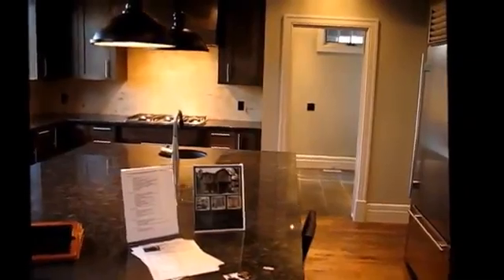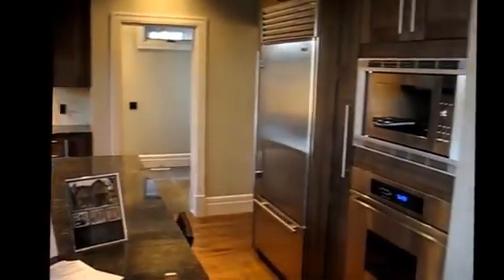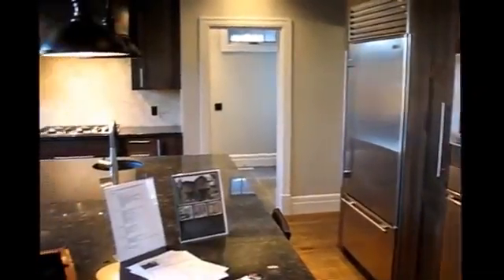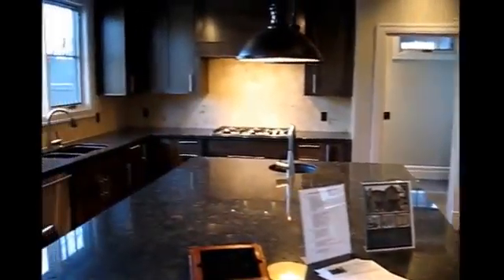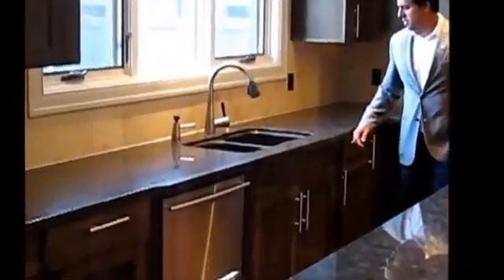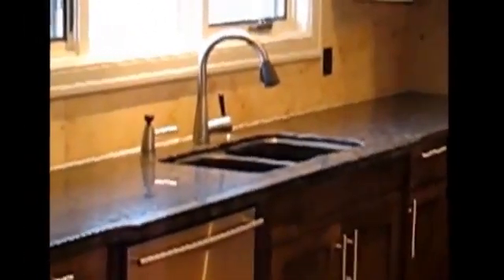And then we have a beautiful chef's kitchen with huge aisles, stainless steel appliances, sub-zero fridge, decor oven, and a gas-burning stove. We have two sinks, which is great, with a built-in dishwasher. This home is done.